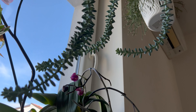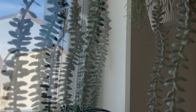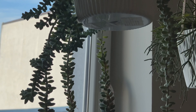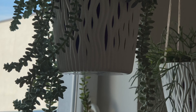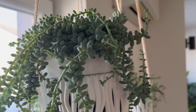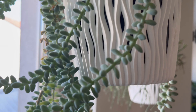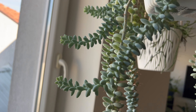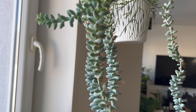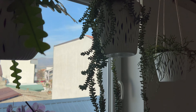The Burro's Tail plant, also known by its scientific name Sedum morganianum, is a succulent plant that is native to Mexico and Honduras. It's a member of the Crassulaceae family and is characterized by its long, trailing stems that are covered in small, plump, blue-green leaves. One of the most striking features of the Burro's Tail plant is its ability to grow long, thick stems that can reach up to 3 feet in length. The stems are often used in hanging baskets, where they can cascade down and create a beautiful, trailing effect.